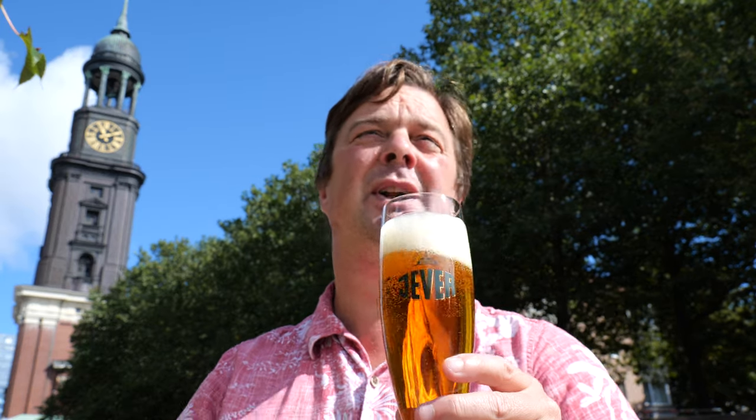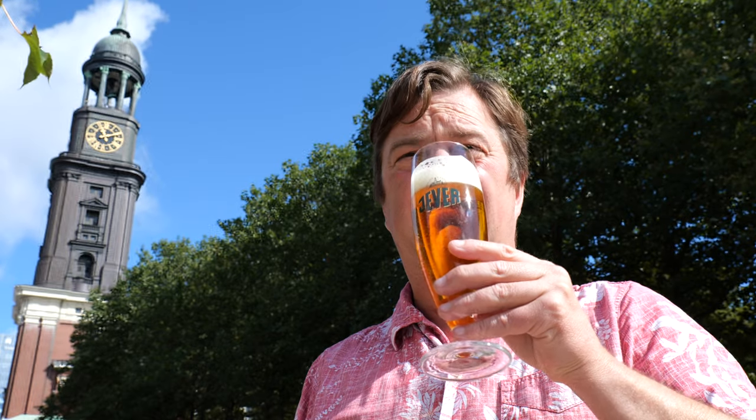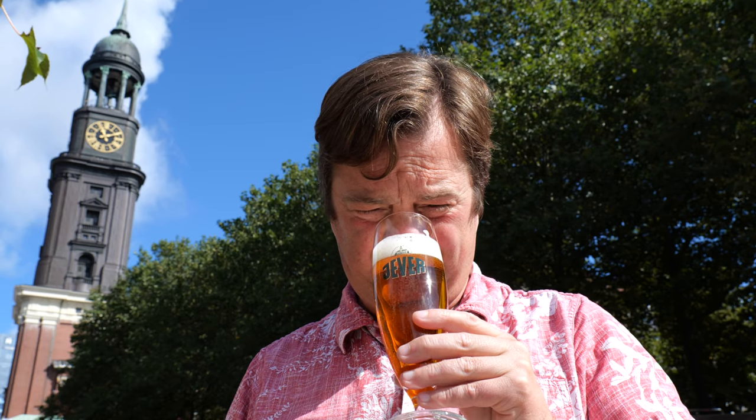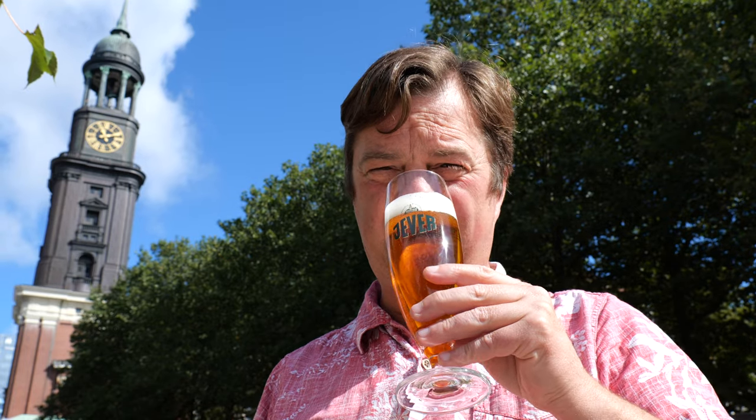Borrowed a glass from the hotel while I was there. Let's get the aroma. It smells very sweet — quite hoppy actually. It smells really decent, like a really nice barley wine — a barley wine kind of lager. Malty, sweet. Yeah, let's dive in.